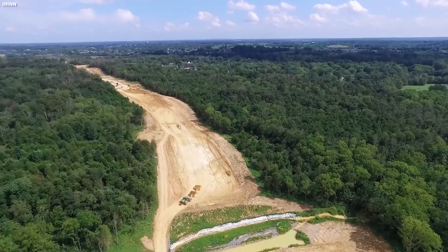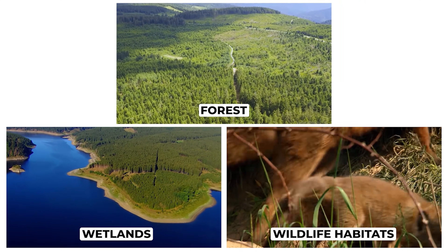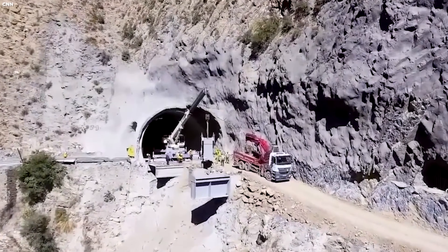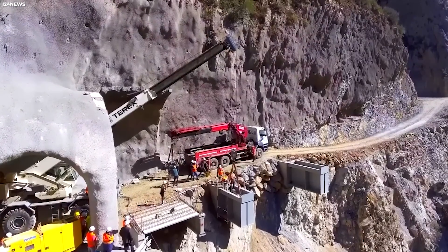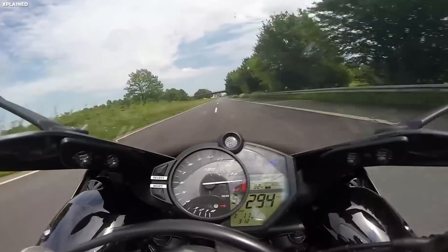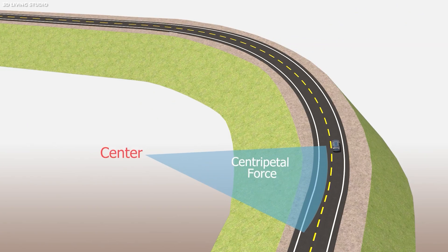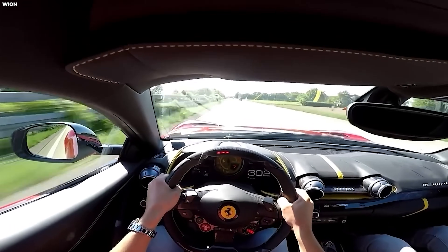Another critical element is environmental planning. Germany has strict laws protecting forests, wetlands, and wildlife habitats, which means highway planners must design routes that minimize ecological disruption. This could involve building tunnels through hills instead of cutting them down, creating overpasses specifically for animals to cross safely, or rerouting entire sections. This engagement prevents future conflicts and ensures that the highway doesn't become a liability. For high-speed driving to be safe, the road itself cannot have sudden blind curves, unanticipated merges, or unexpected construction zones.